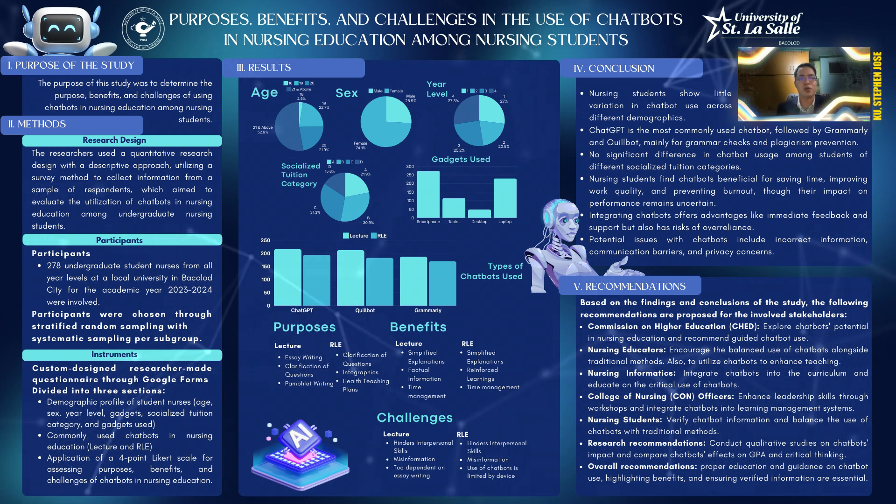For our demographic profile, the age of the participants are mainly 21 and above. For sex, less than three quarters are female. For year level, there is an equal distribution, with level 2 being the lowest due to their low population. The majority of the participants are mainly in the socialized tuition category of D and C, while for gadgets used, the most commonly used are smartphones and laptops.